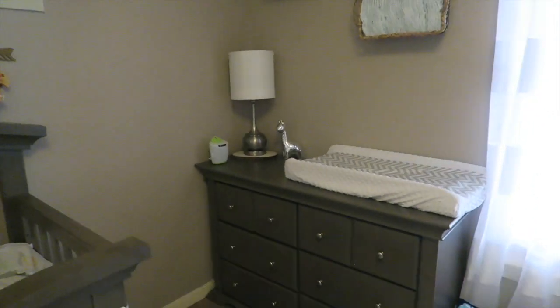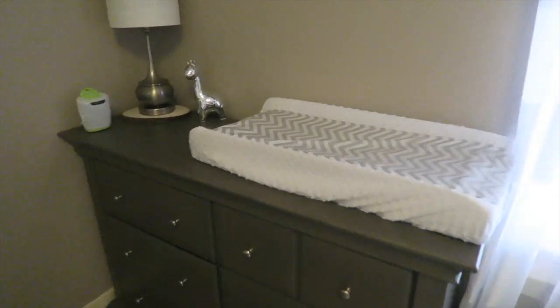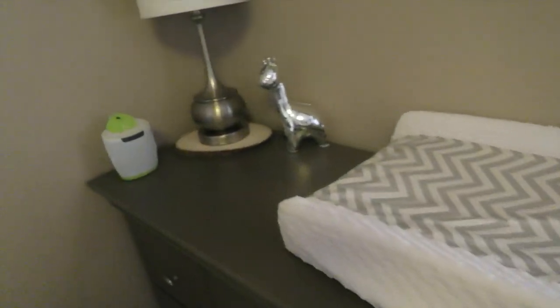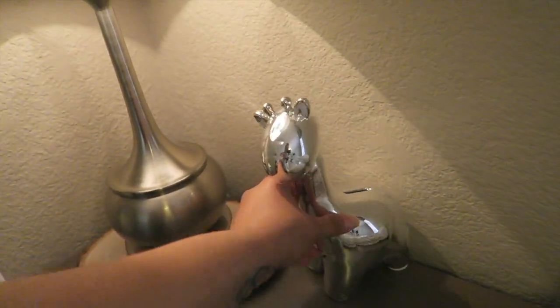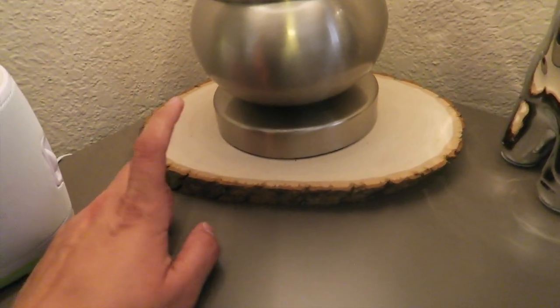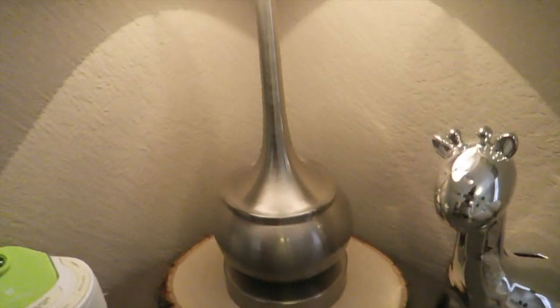This section right here is the changing station. I got the drawer — it matches and it's from Burlington, same place as the crib. Right here we have the changing pad from Target, and the changing cover as well from Target. Then we have this little giraffe here — let me turn it on — isn't that cute? I believe it's from Marshalls. And then right here I have this wood piece I'm using as a stand, since I already have other wood decorations. I got this lamp from Hobby Lobby using the 40% off, and this beautiful lamp from Home Goods.